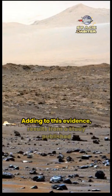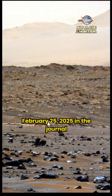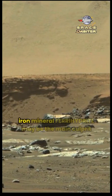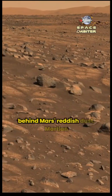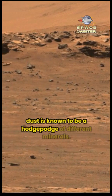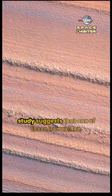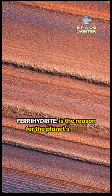Adding to this evidence, results from a study published February 25, 2025 in the journal Nature Communications suggest that the water-rich iron mineral ferrihydrite may be the main culprit behind Mars' reddish dust. Martian dust is known to be a hodgepodge of different minerals, including iron oxides, and this new study suggests one of those iron oxides, ferrihydrite, is the reason for the planet's color.